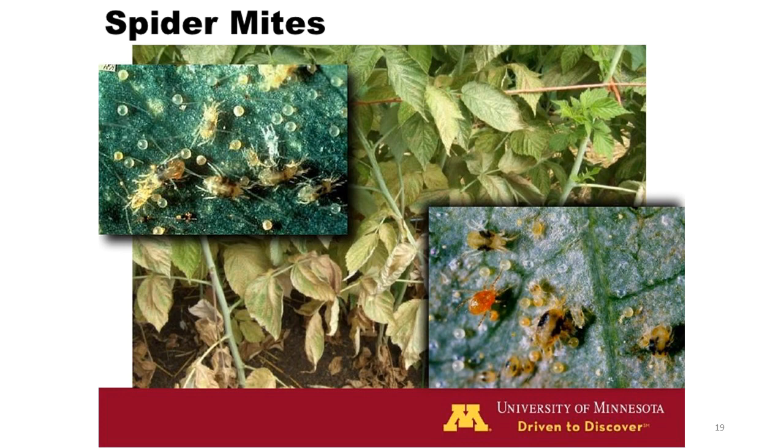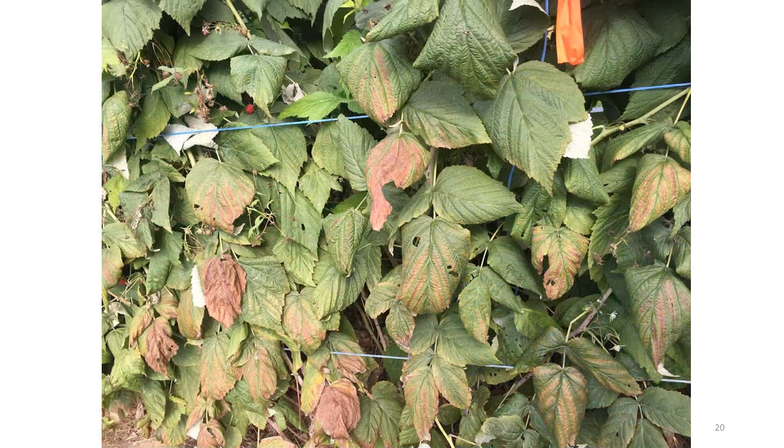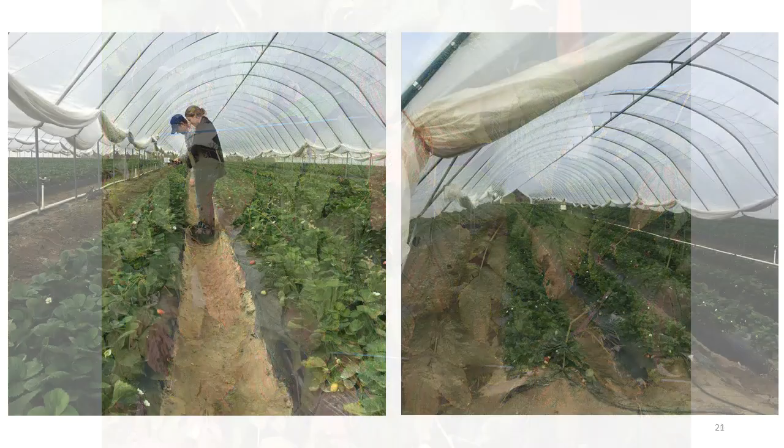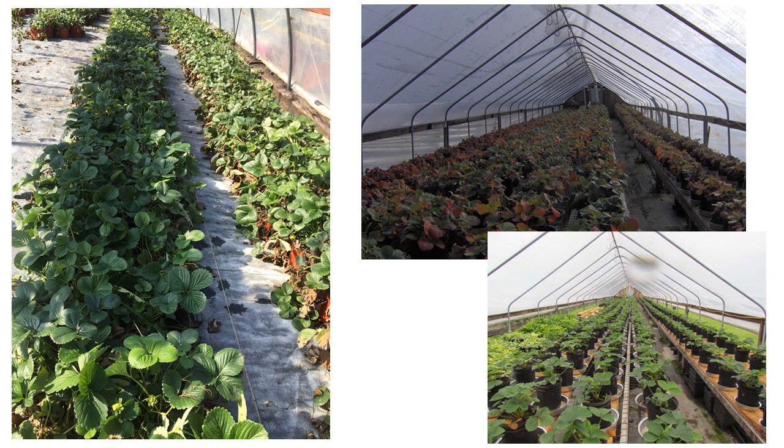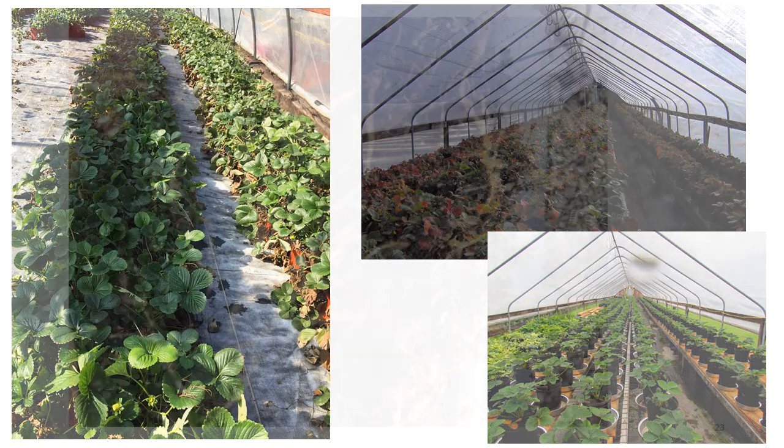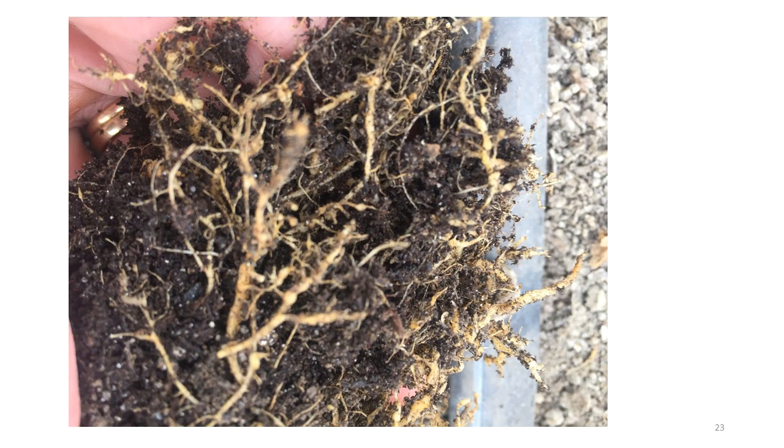Spider mites are a common problem in tunnels. Fertility problems can occur too; here, potassium deficiency is the issue. Protected culture is being used across the country and throughout the world. Here, strawberries are being grown in high tunnels in Georgia. While there aren't any growers in eastern New York growing in-ground strawberries in high tunnels, we are seeing growers try container-grown strawberries under tunnels. Soil-borne pests and diseases take on special concern in tunnel systems, since crops aren't easily rotated. The strawberry roots shown here are showing symptoms of root-knot nematode.